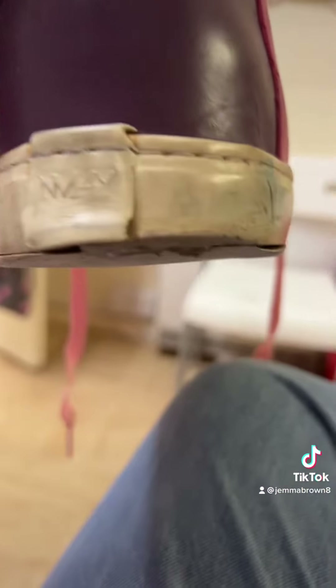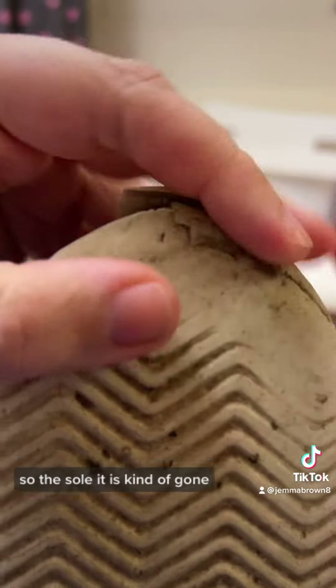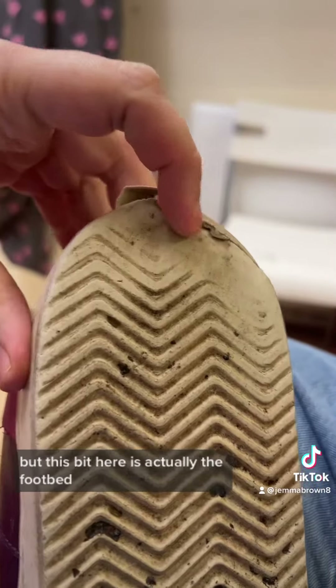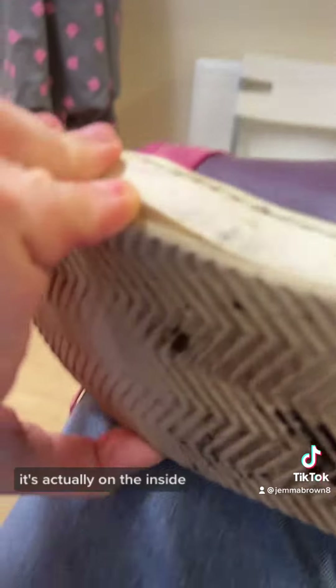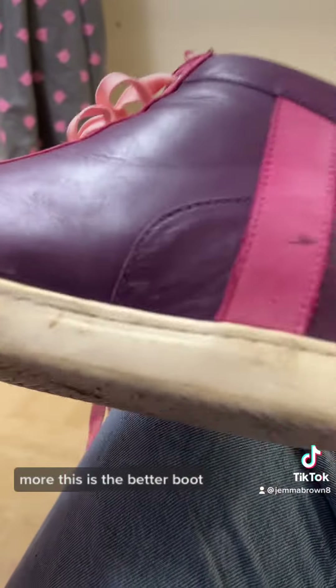This is what I'm working with. This one I've worn down and I've also worn down the footbed, so the sole is kind of gone. This bit here is actually the footbed which I've been wearing away. The sole's coming unglued a little bit here — not too bad — but again no grip left on the bottom. It's actually on the inside where the sole's coming off more. This is the better boot.